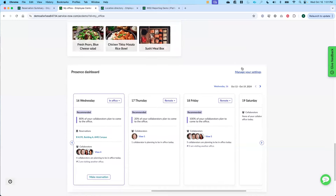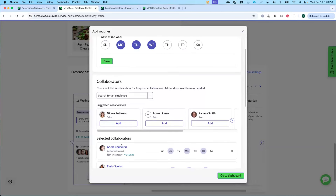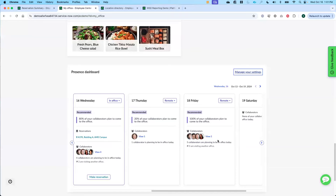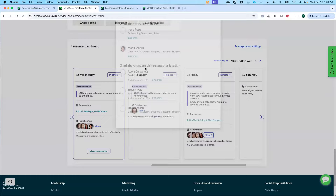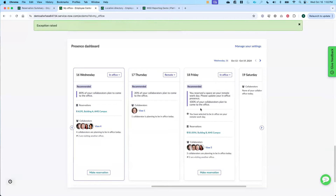She can also see what we call our presence dashboard — where she can see what days her collaborators are coming in. She might normally come in on Monday, Tuesday, Wednesday. But she also has suggested collaborators based on her interaction with different people. On Friday, she sees that 100% of her collaborators are coming in. She decides she doesn't want to be remote that day — she can see the different people coming in and changes her behavior based on what others are doing, updating her pattern to come into the office on Friday.